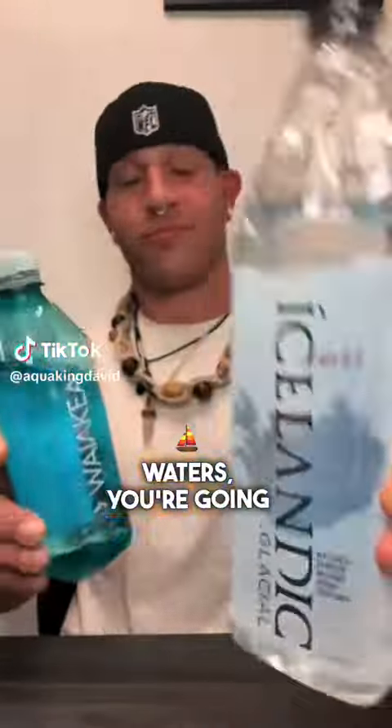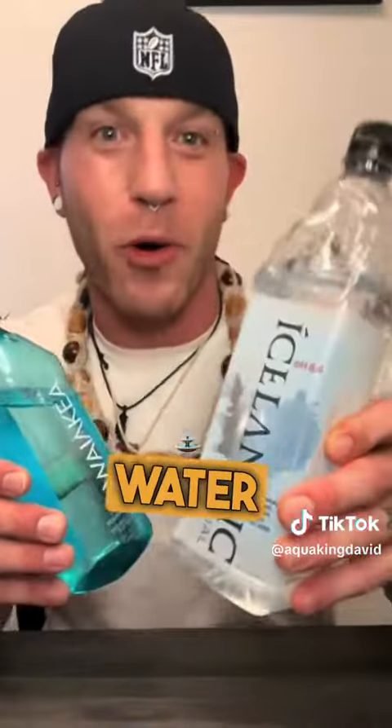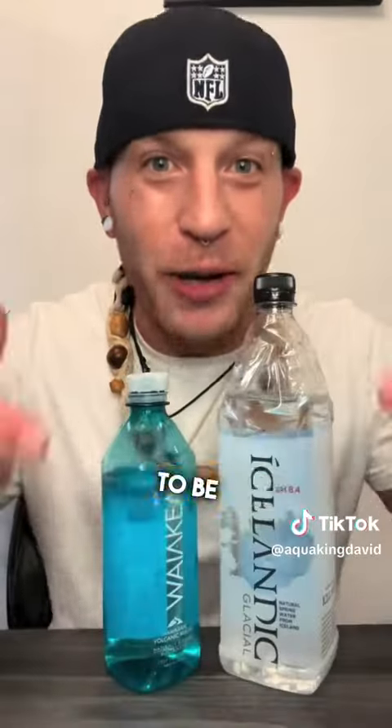Stop scrolling if you drink these waters — you're going to want to watch this video. Today we're going to be testing some natural spring water from Iceland and some deep well volcanic water from Hawaii, and we're going to be testing these waters up against my living waters.